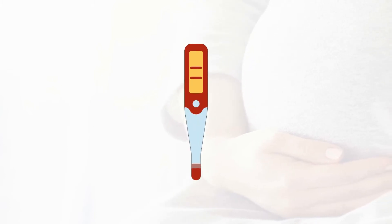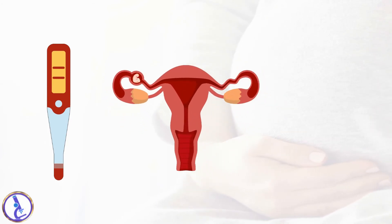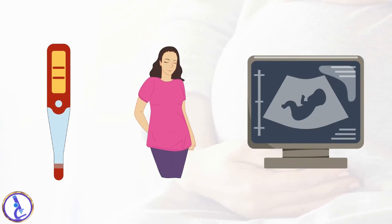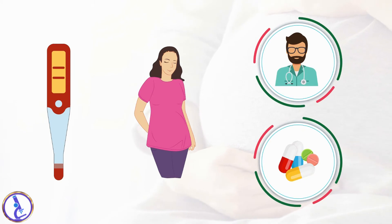A pregnancy test is performed to confirm a pregnancy, to help identify an ectopic pregnancy, to monitor a pregnancy that may be at risk of failing, and occasionally to screen a woman for pregnancy prior to a medical procedure or treatment that might be harmful during pregnancy.